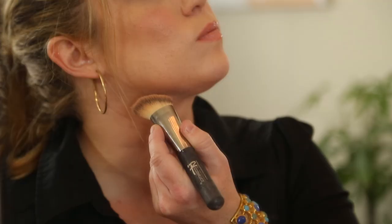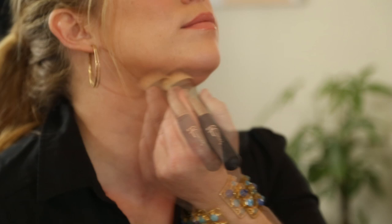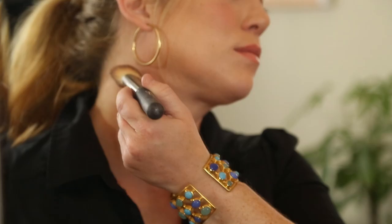Step 1: use a darker contour color along the outer corners of your jawline and under your chin. Take a softer, warmer color as well to blend that together.